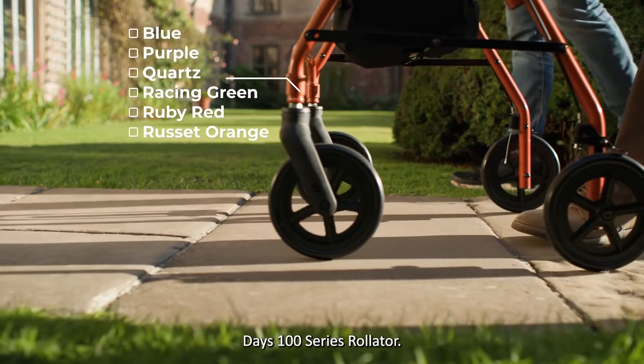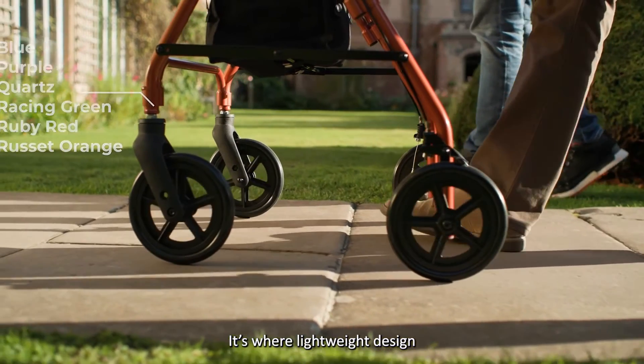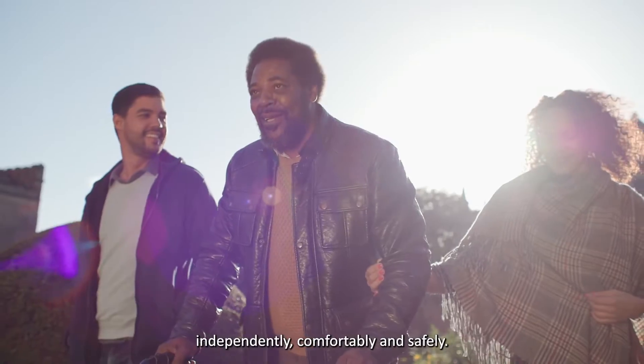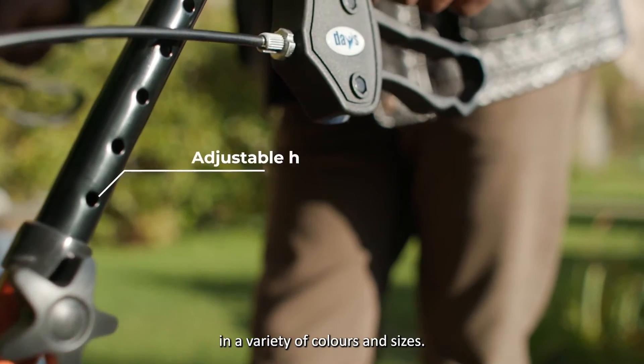One product is the Daze 100 Series Rollator. It's where lightweight design meets robust engineering to keep the user moving independently, comfortably and safely. And it's available in a variety of colours and sizes.